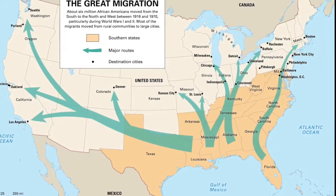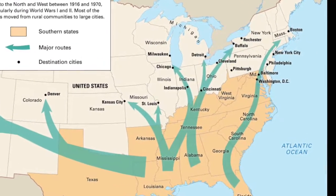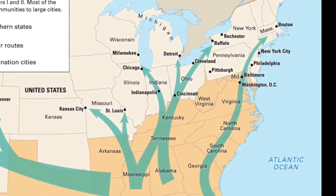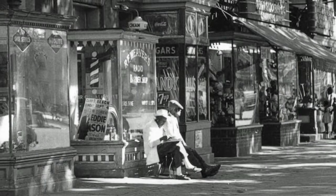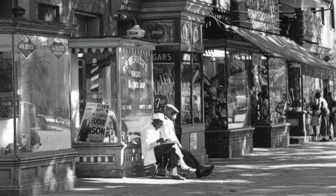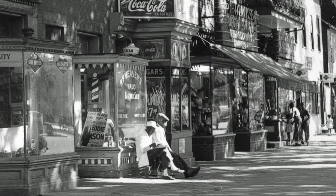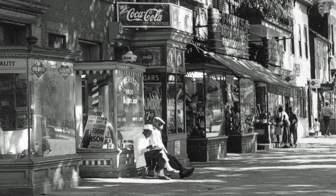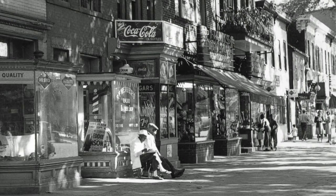During the great migration of the early 1900s, large numbers of African Americans from the southern states came to Washington, with many settling in Southwest. The neighborhood soon became the city's largest and most prominent African American community. As black residents and businesses thrived, more continued to arrive, and the population steadily increased, peaking at nearly 35,000 people.